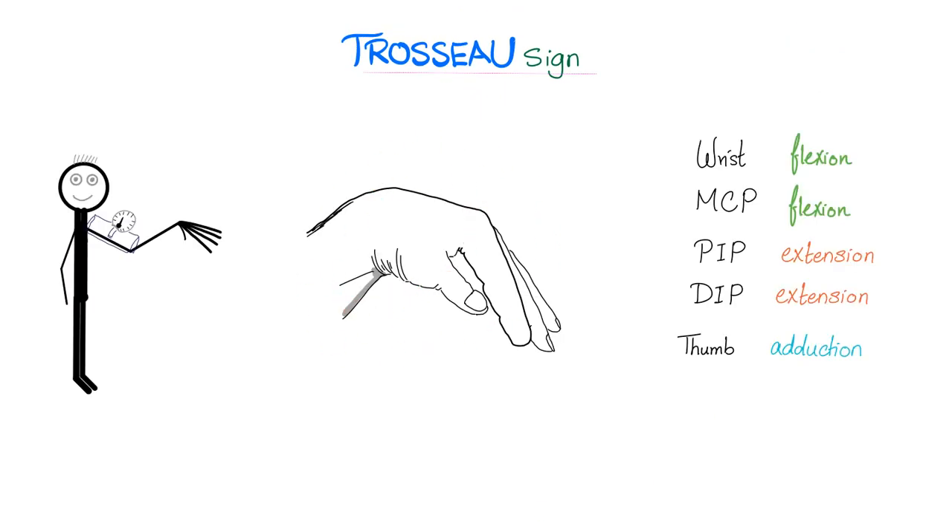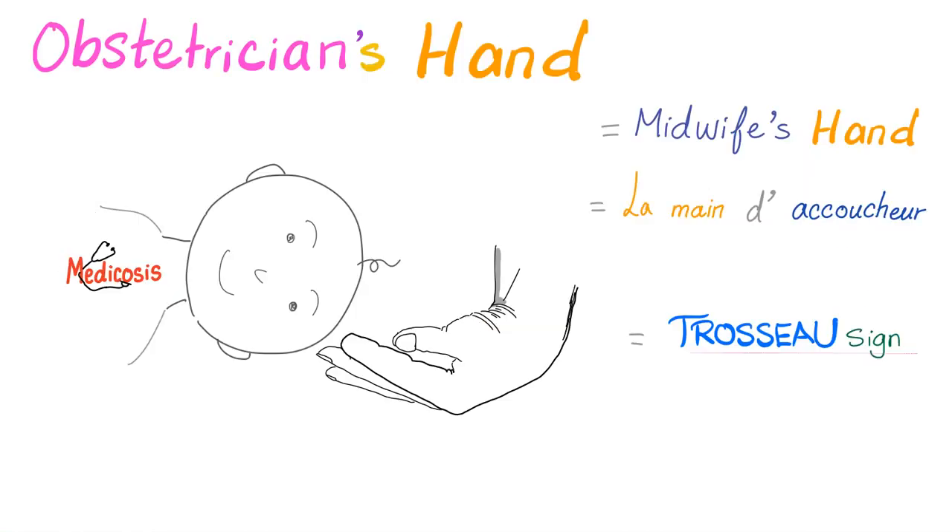Can you describe the findings? There is flexion at the wrist, flexion at the MCP. Excellent — PIP extension and DIP extension. How about the thumb? ADduction. If you take that same hand and flip it upside down, you still have flexion at the wrist, flexion at the MCP, extension at all of the interphalangeal joints, and thumb ADduction.